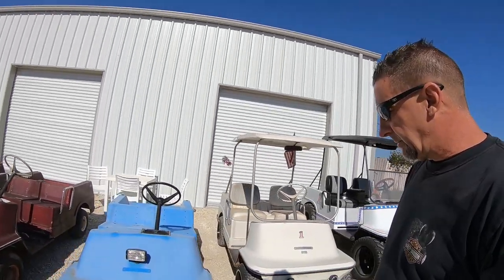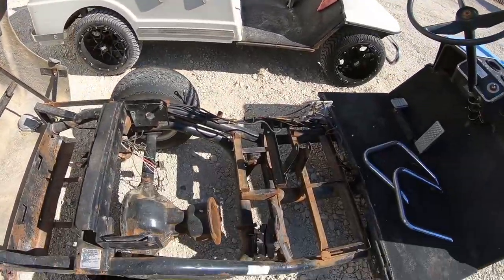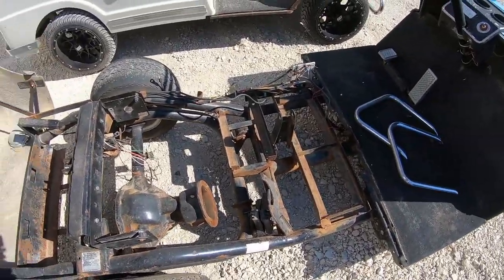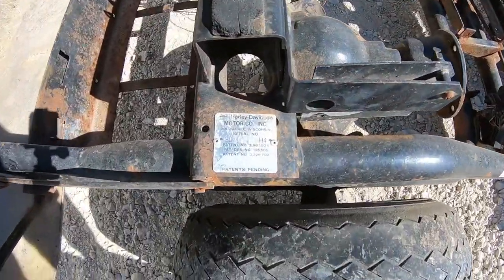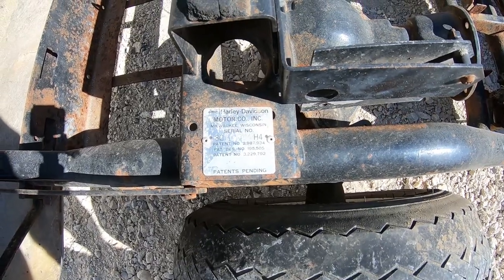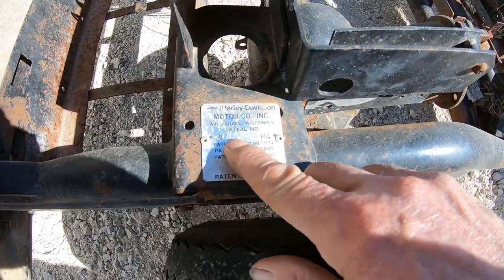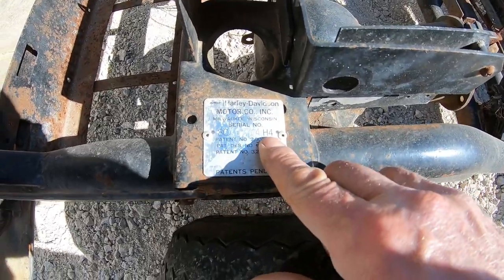The next one here — not sure what year model this one is, let's check it out. So this was an electric cart at one time, motor's gone. Here's our tag — it is a '74. HC is the model, serial number H4 means '74.